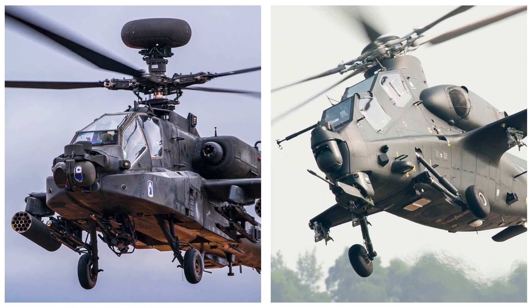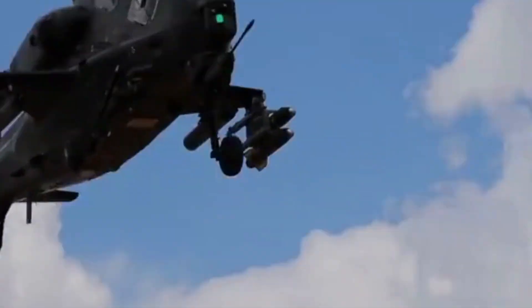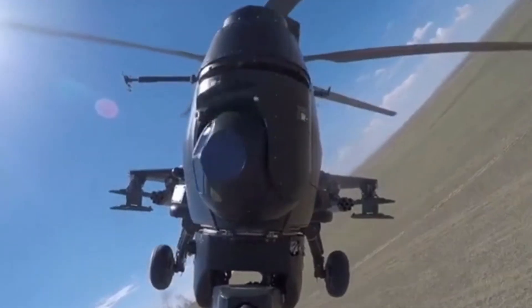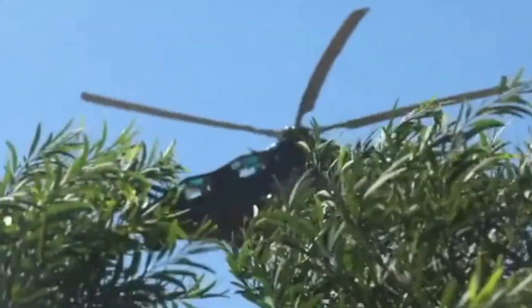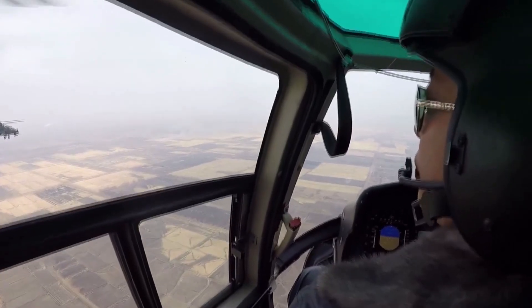The most obvious difference between the Z-10 and Apache is the size and weight. The Z-10 is a 7-ton helicopter, while the Apache is a 10-ton helicopter. The Z-10 adopts a typical Western attack helicopter configuration, but the pilot is in the front seat, while the Apache pilot is in the back seat.